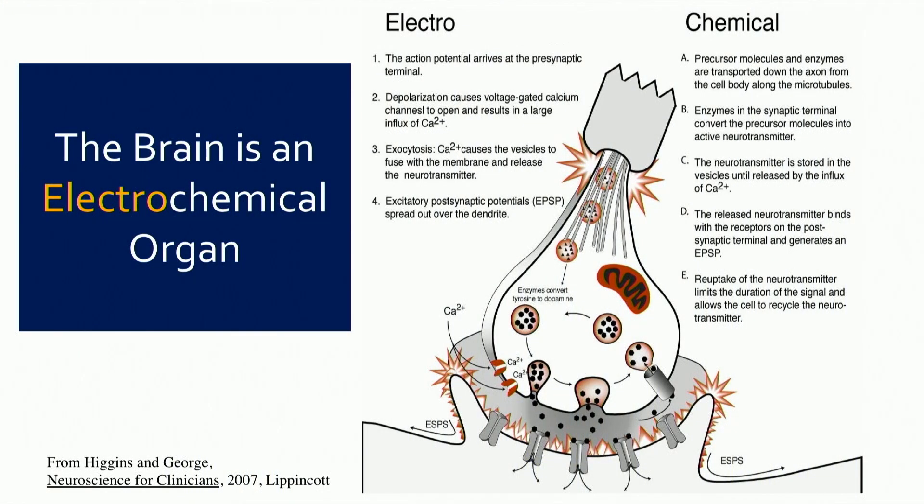It all begins here. The brain is an electrochemical organ. You can fire neurons or activate nerves in one of two ways. You can use a chemical or pharmacological agent to bind to receptors on the neuron, which causes it to fire. This firing causes an influx of calcium and releases neurotransmitters that then bind on the postsynaptic membrane of the next neuron and cause a depolarization. But you can also use electricity to circumvent this process and induce an action potential without any ligands binding.